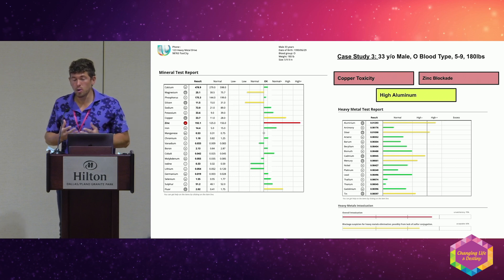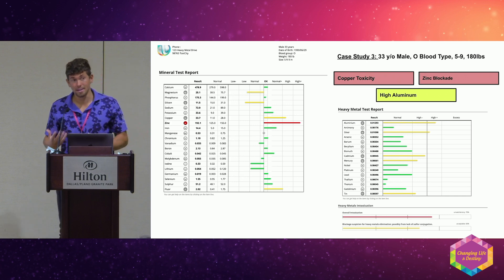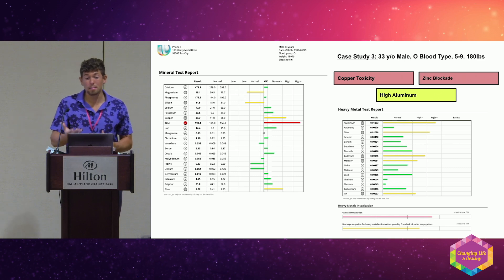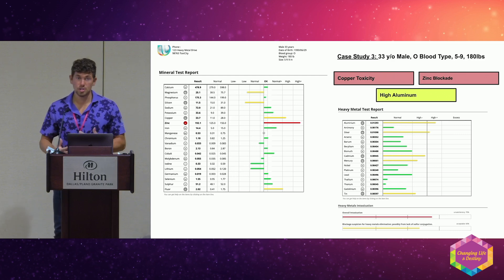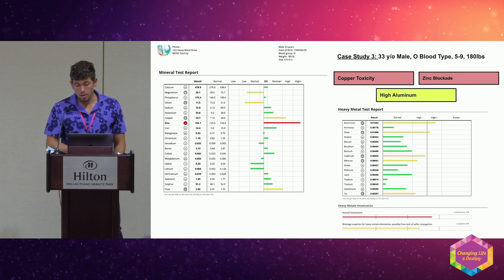The highest source of copper is liver, and xenoestrogens, plastics, chemicals, and pesticides are stored in the liver. My hypothesis is that when the liver is compromised and blocked, excess copper accumulates from chemical and pesticide exposure, and displaces the zinc. You can see fluoride slightly elevated here, which could also be involved. It's complicated, but that's my hypothesis.